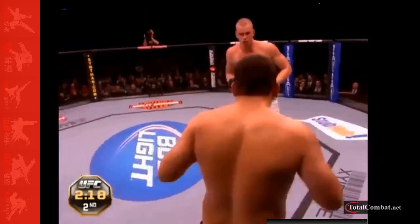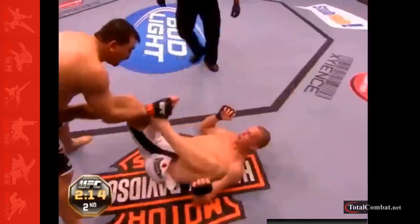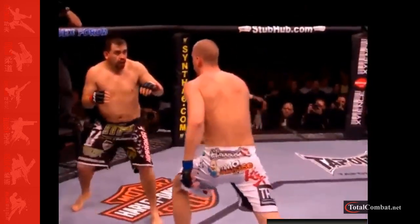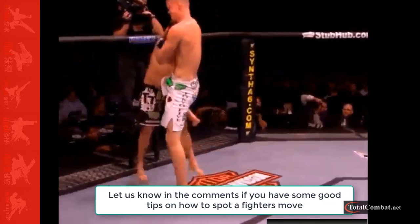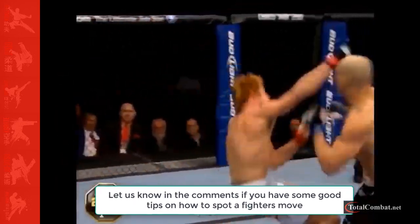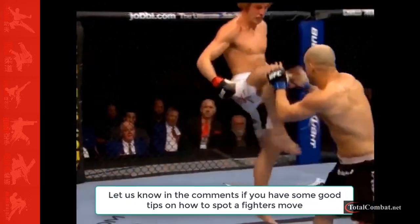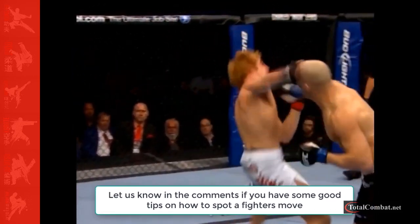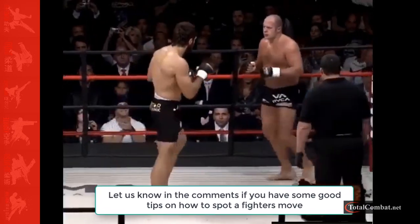You might wonder how you will ever react fast enough to defend or move out of the way, but in reality with some good training this is all the time you will need. A good fighter will always be looking for an opening like this, and once they learn your telegraph, it will be lights out before you know it. Remember that you should never be looking for specific movement, as your opponent will spot you doing this and it will be lights out for you before you know it.